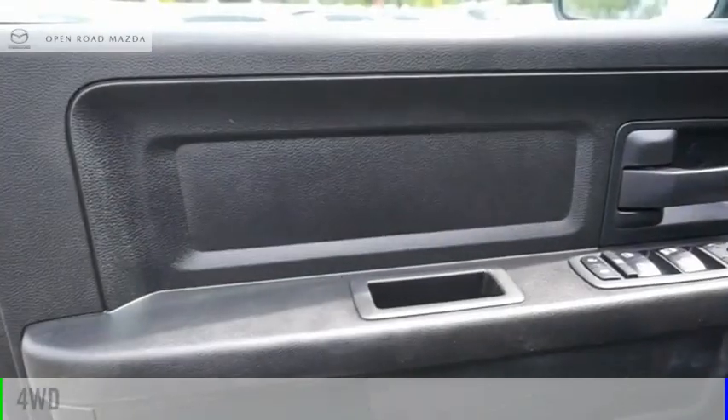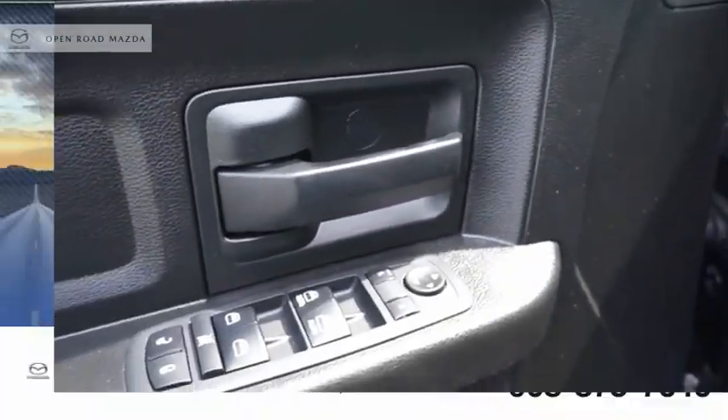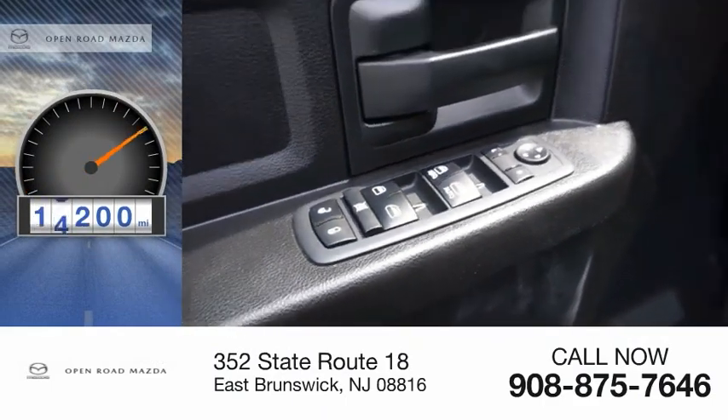This vehicle is powered by a four-wheel drive, six-cylinder, 3.6-liter engine. This vehicle has less than 20,000 miles.